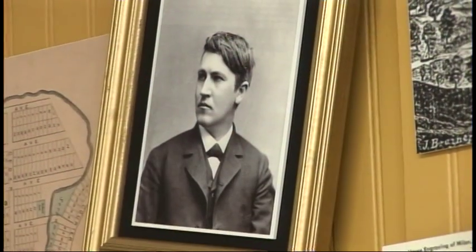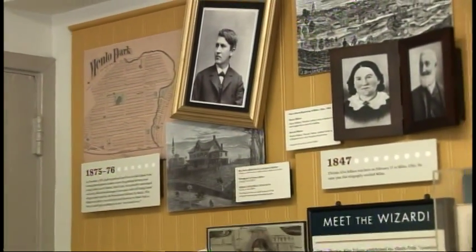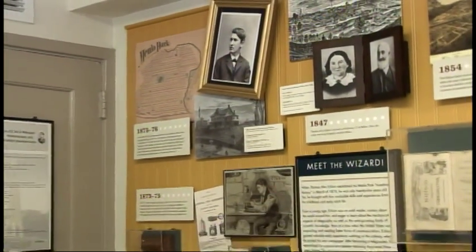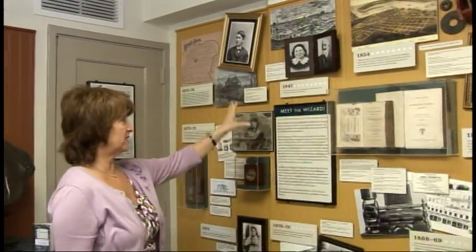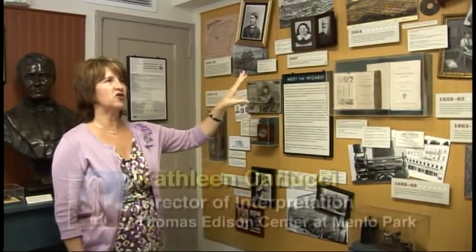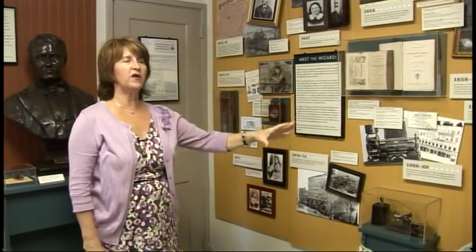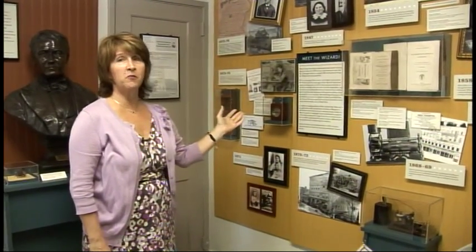Many people ask about Edison — what made him the man he was, what type of education he had, what were some of the influences on his life. That's what this section, 'Meet the Wizard,' does. We talk about his family life, his early education, the books that he read, and the things that inspired him, following this all the way through until 1876 when he comes to Menlo Park.